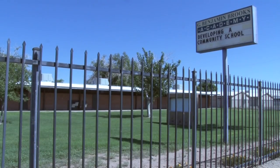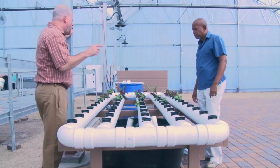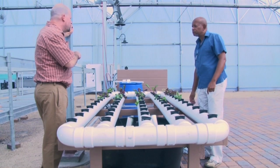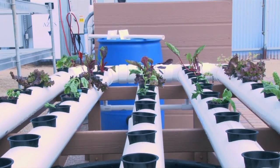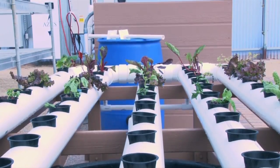The greenhouse at Brooks Community School in South Phoenix will house several aquaponics systems. Dr. Brooks teaches only the second aquaponics class in the nation, and says the system works by using nutrient-rich wastewater from raising fish in one container to fertilize and water plants through a series of pipes.